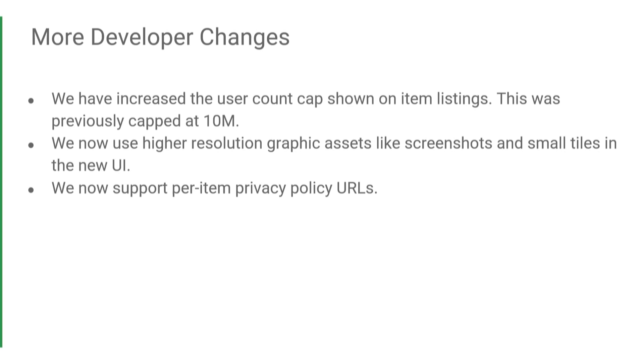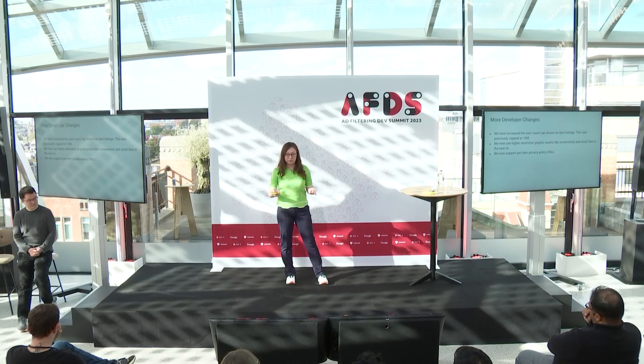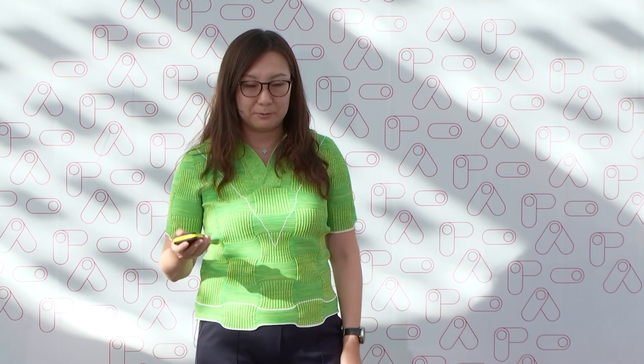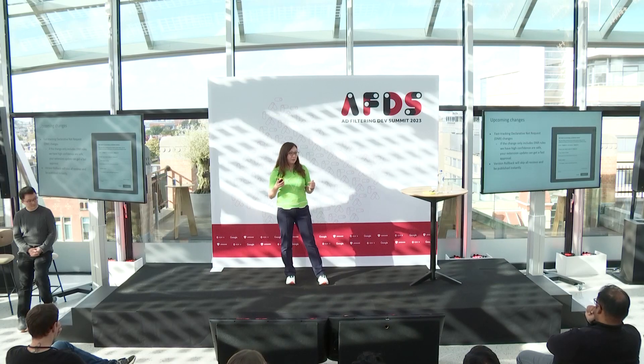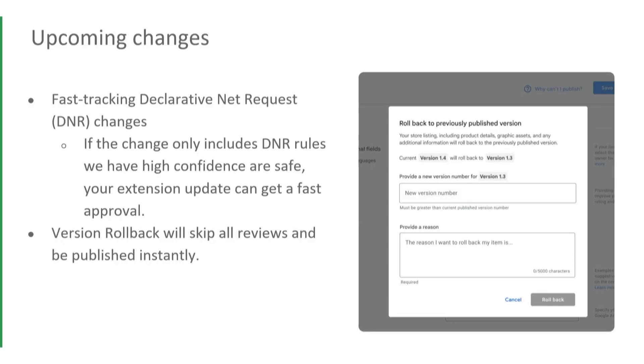We have also finished implementing per-item privacy URLs. Today, publishers have a single URL for their privacy policy applied to all their items, but next week when we launch this feature, you'll be able to use a per-item privacy URL. Talking about upcoming changes: we've learned that you have concerns about potential review delays when migrating to MV3, which often means you need to update your extensions frequently. As soon as we were able to build on top of our new infrastructure, we started two projects.